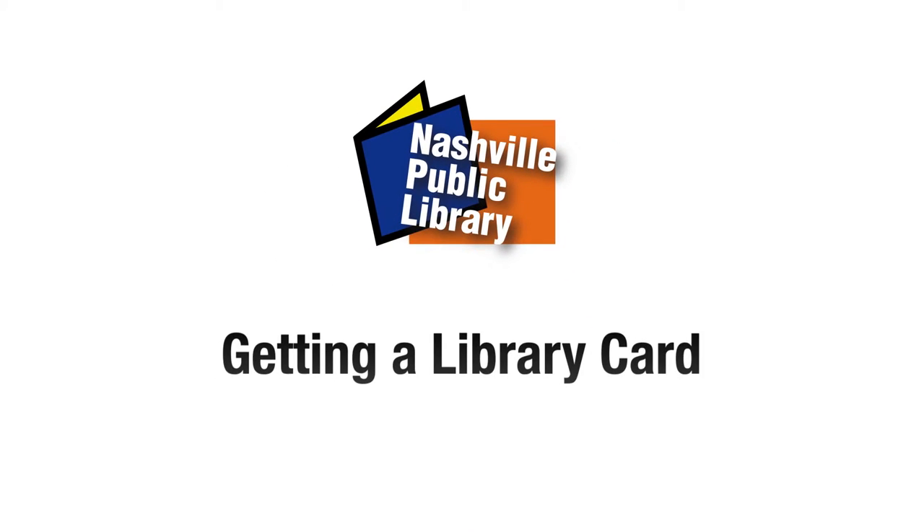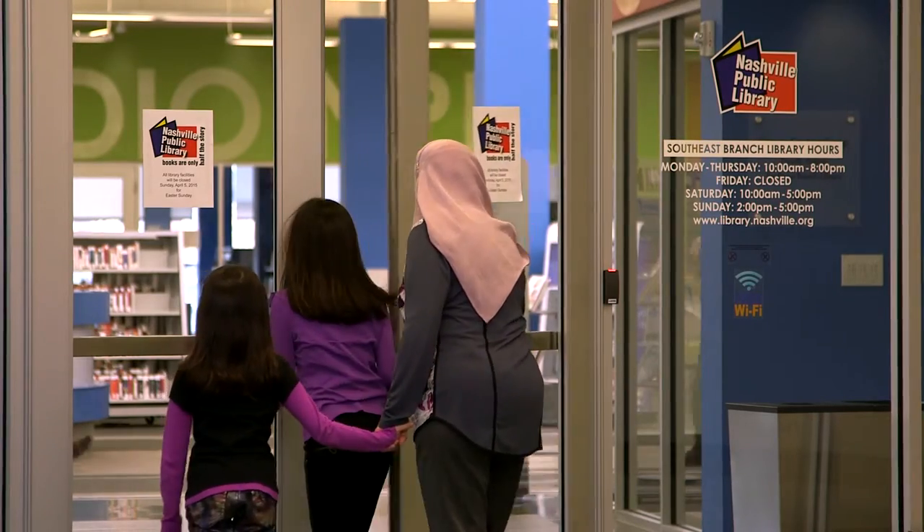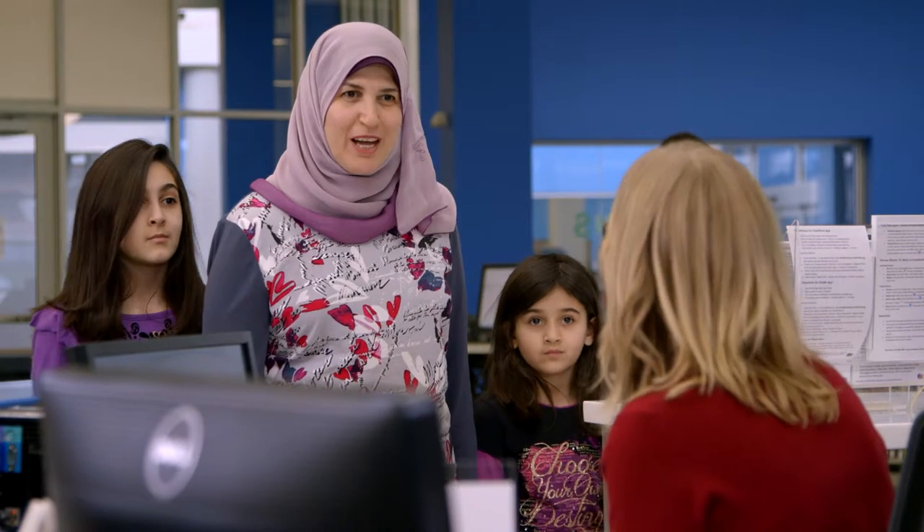Getting a library card. In order to get a library card for the first time, you will need to bring the following items with you to your local library branch.